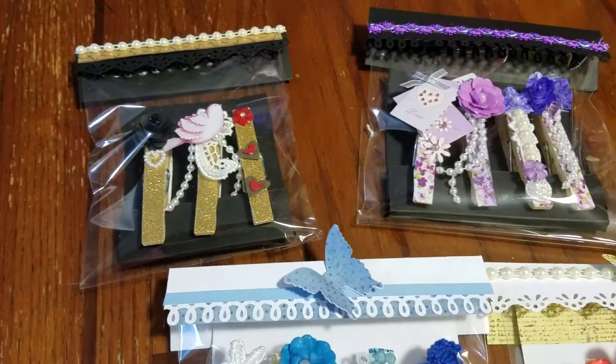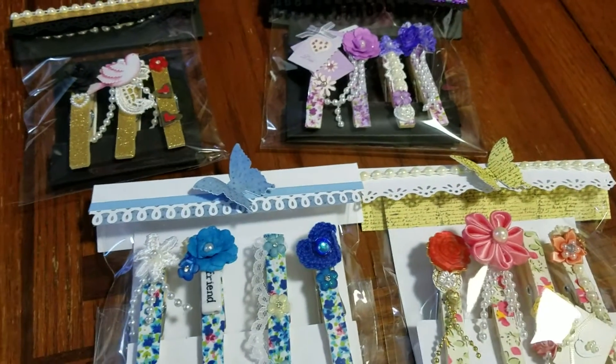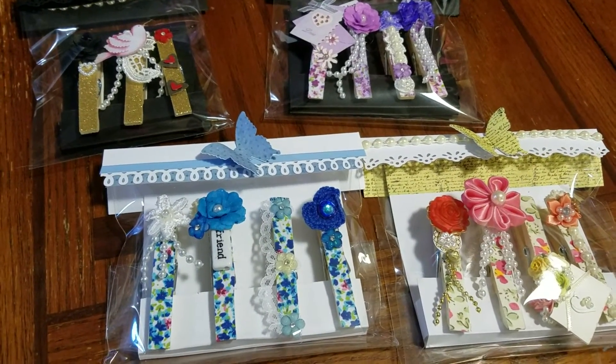I had made these up and I was going to announce this is what I wanted to do for the first swap and see who wanted to do it, but unfortunately I'm not going to be able to do that now.